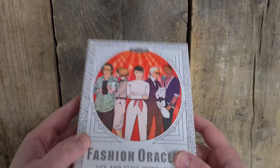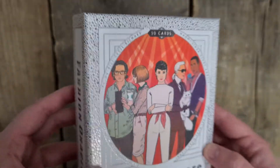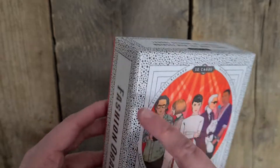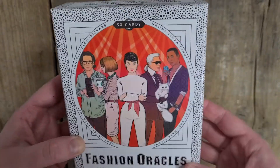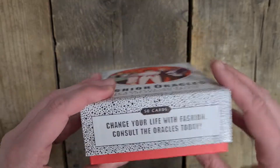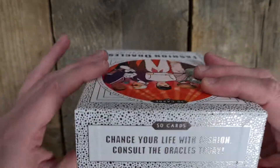So obviously we have the box. It has all this foiling on it — silver foiling. All these little dots are foiling and we have the gorgeous Audrey Hepburn front and centre. 50 cards. 'Change your life with fashion. Consult the oracles today.' Fashion Oracles.